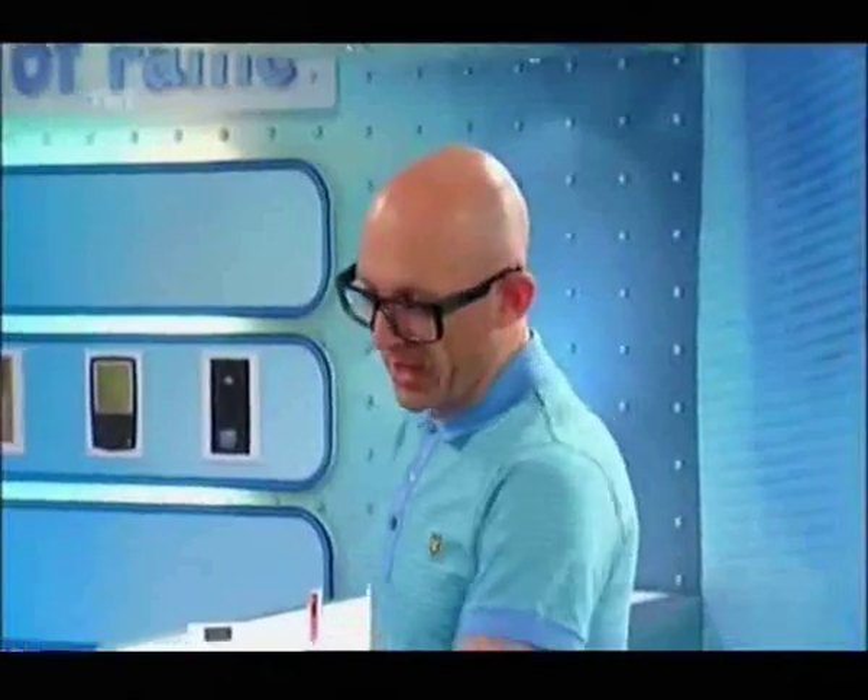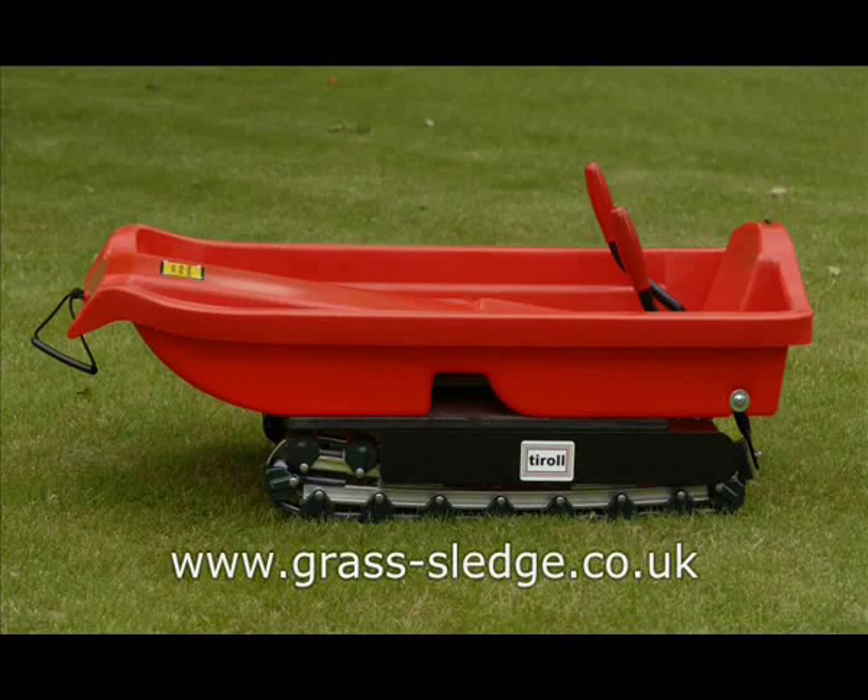I've got to tell you something — you chose the right vehicle there. These things are great fun!